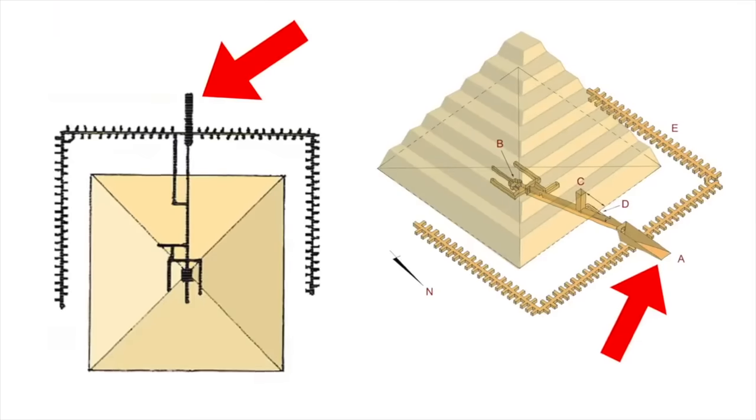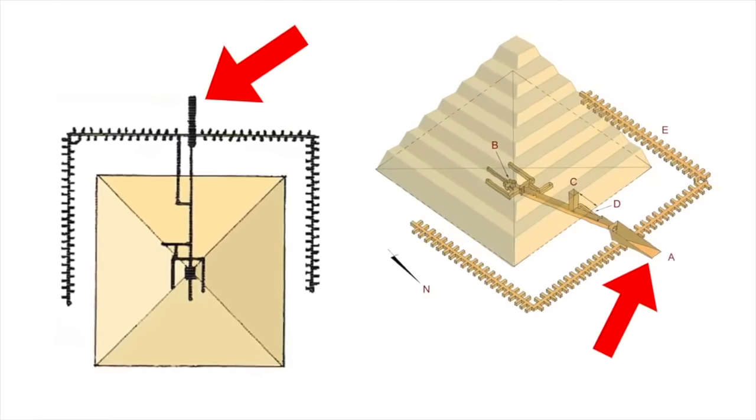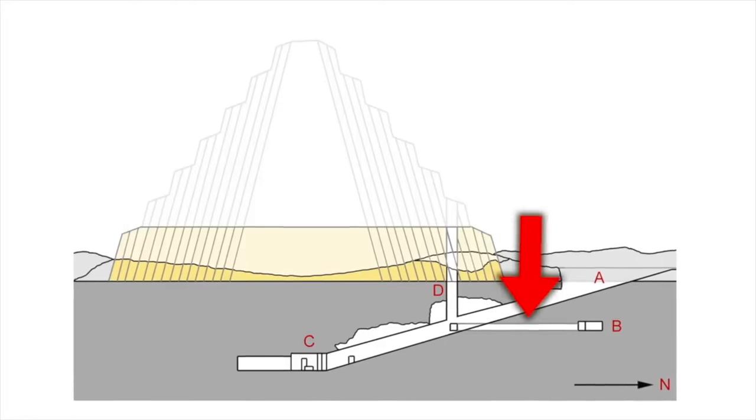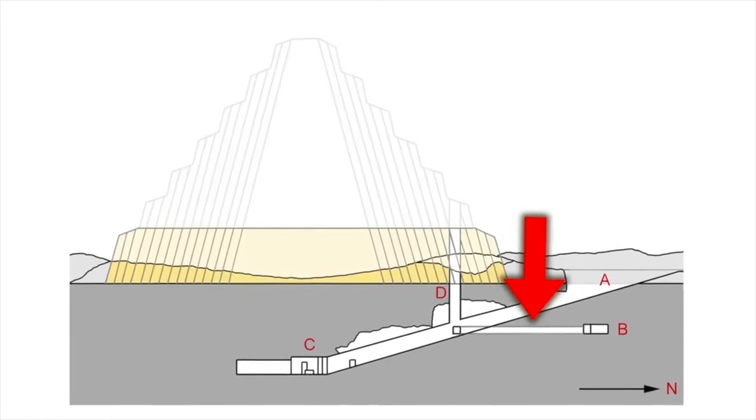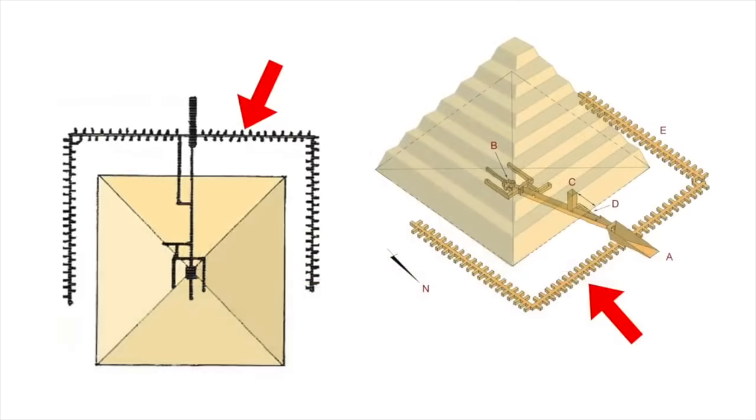You enter the subterranean passages from the north, where a corridor slopes down for 200 feet. Halfway down you meet a vertical shaft that comes down from above, opening to the surface, and according to experts, its entrance would lie at the 2nd step of the pyramid, if of course the pyramid was completed. From the bottom of the vertical shaft, there is another passage that goes back northwards, where you reach a U-shape gallery with 136 unfinished magazines.